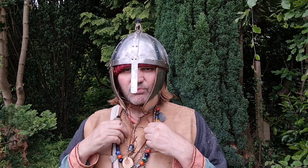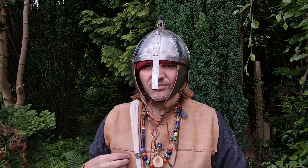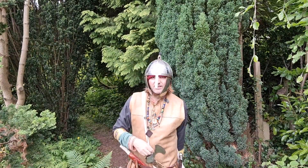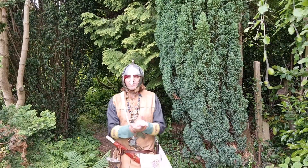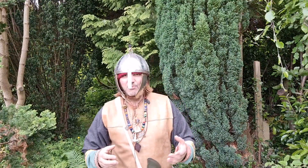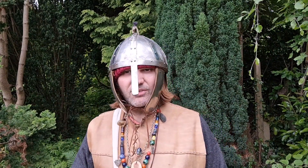I'm wearing a leather jerkin. I've got of course a Thor's hammer - my silver Thor's hammer, or Thunar to the Anglo-Saxons. I'm wearing a good old bag, it's got a few things in it, and I've got a few weapons. But most of all I've got this Anglo-Saxon helmet.